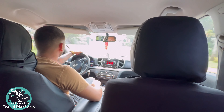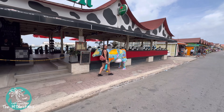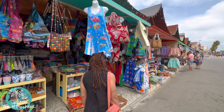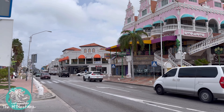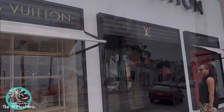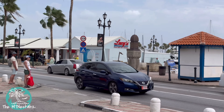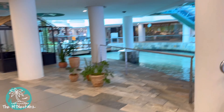Decided to take a cab down to Oranjestad today, which is the capital city of Aruba. Our driver dropped us off at the Paddock restaurant right at the cruise terminal, where there are pop-up shops. The colorful Dutch-inspired buildings are down here — really beautiful, very picturesque. There is high-end shopping down here. Got an opportunity to check out some of the Pharrell pieces in the Louis store. This was a great day to come down here because there weren't any cruise ships in town — if there were, this area would have been packed with tourists.